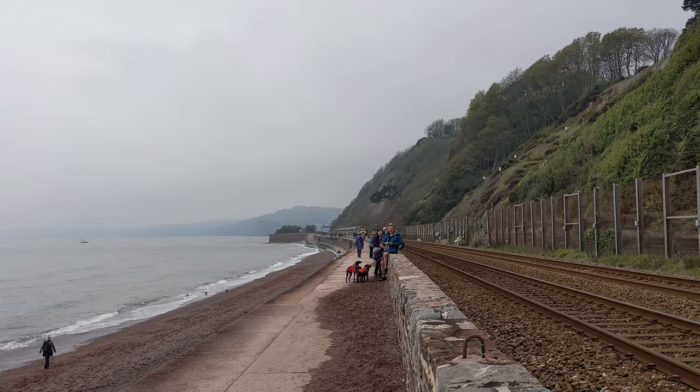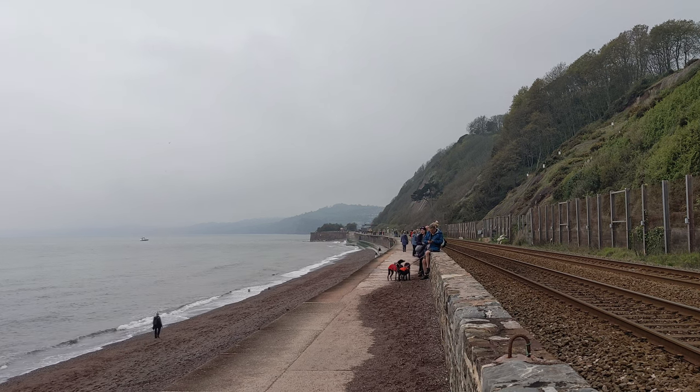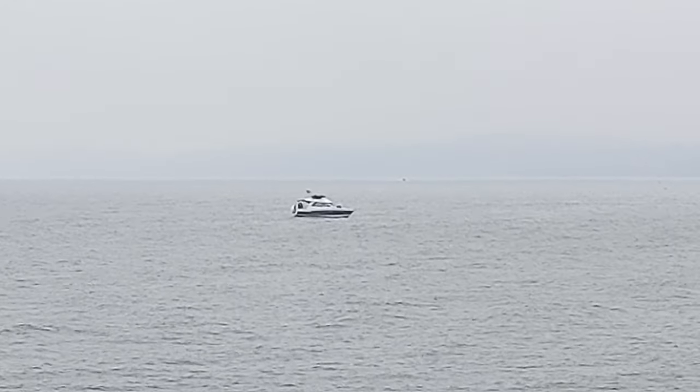Flying Scotsman running about five minutes late according to real-time trains, but we're here to catch it when it comes through. That is one way to view it, though, isn't it — pulling a boat. Film from there, watch from there, lovely.